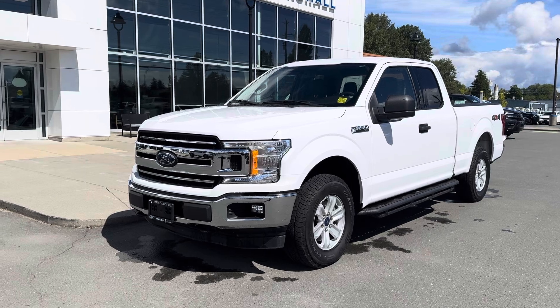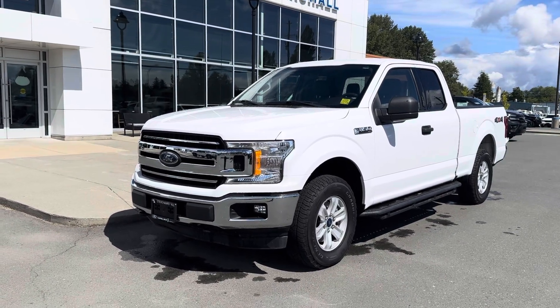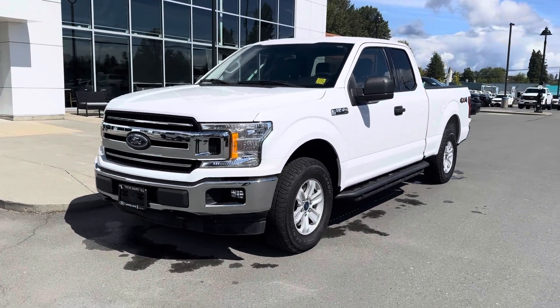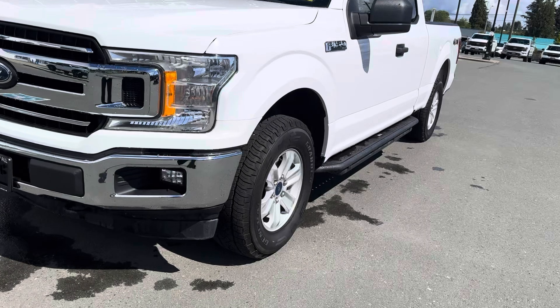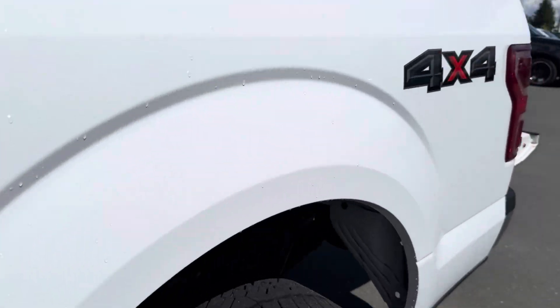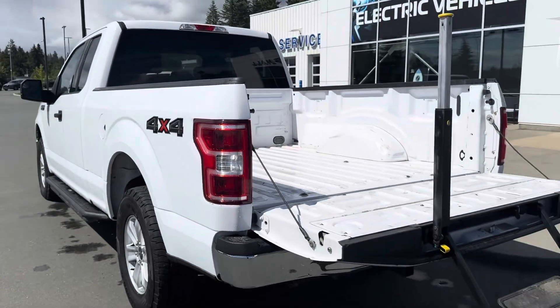It can tow 8,100 pounds, it's got a good payload of 1,600 pounds, it's got the six and a half foot box, and of course it's four by four. This video is mainly for condition, so I'll take it for a little tour. As you can see, the Oxford white is in excellent condition — no major scuffs, scrapes, or dents to be aware of.